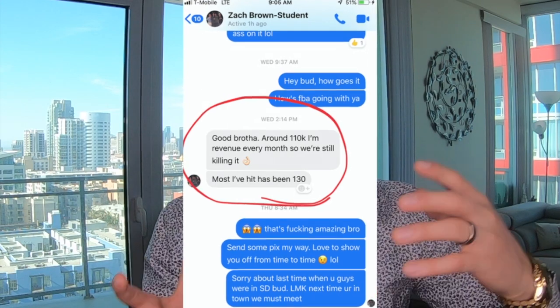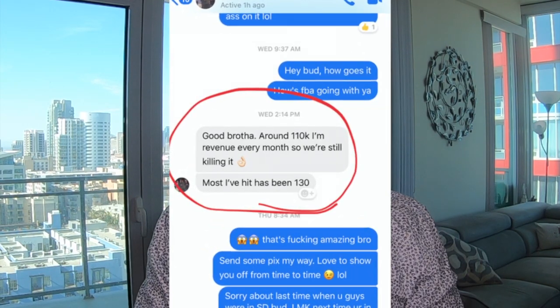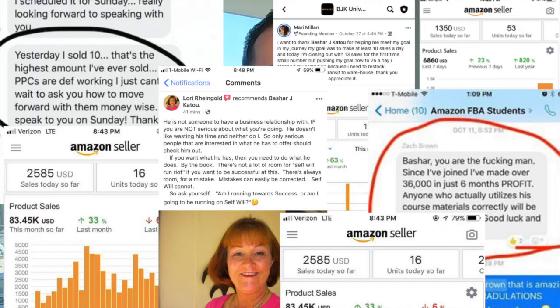If you're wondering who this guy is that's about to show you this method that can help you find massively profitable products — don't take it from me. Take it from one of my top students who went from zero to $110,000 per month in about nine months. And not just him, but all these people who have found massive success using this exact product research method in their businesses as well.